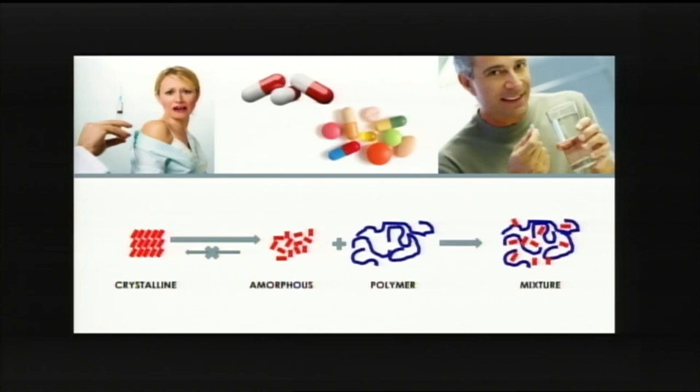All these pills and capsules, they are made from powders. And the typical powder is crystalline — that simply means the individual molecules that make up the powder have a very nice ordered arrangement. We can convert that crystalline powder, which does not dissolve, to the amorphous powder, where the individual molecules are disordered.